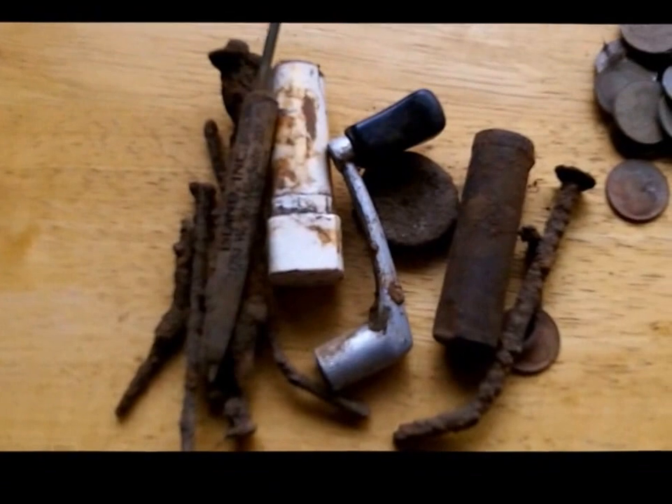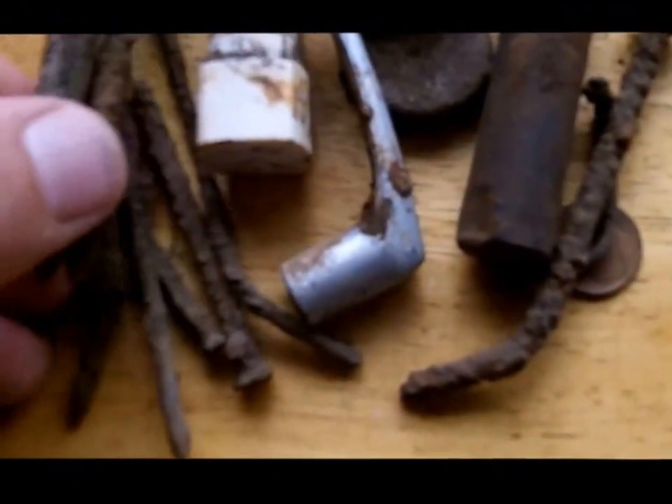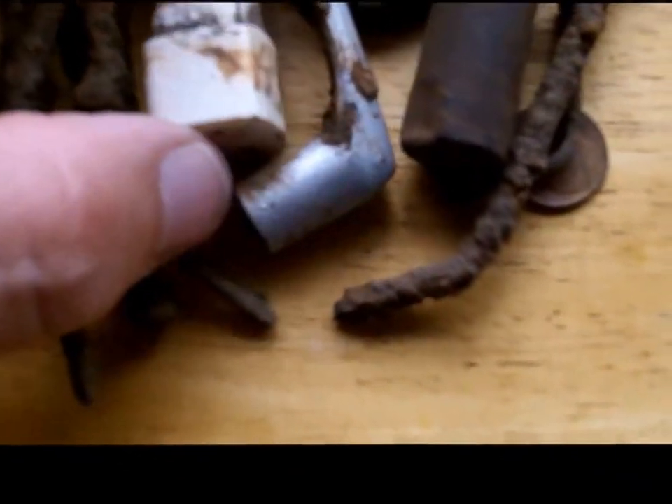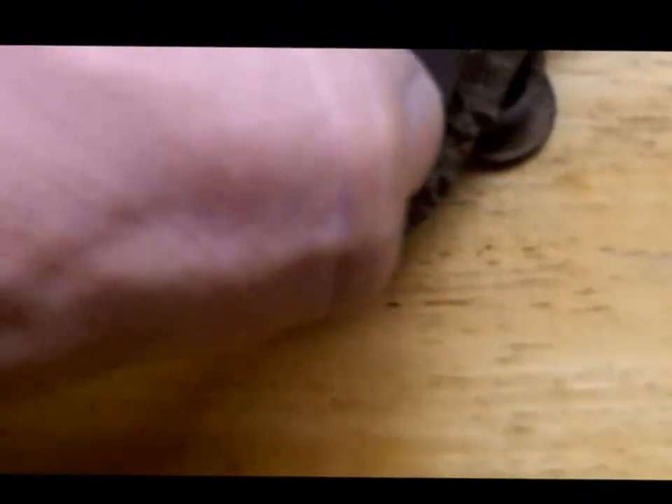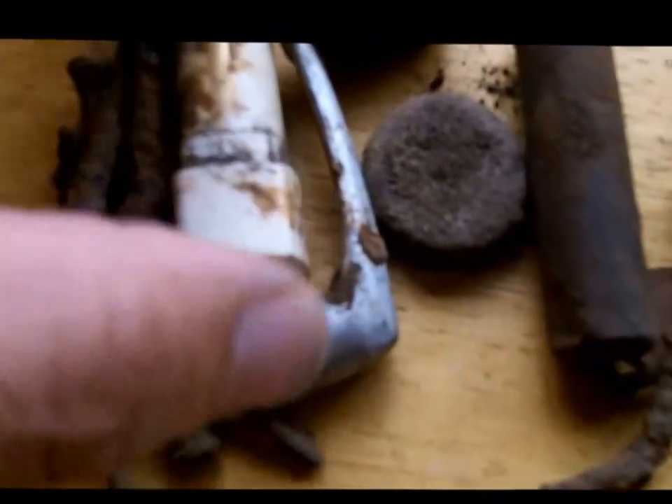First of all, these are some of the junk finds. I did have a bunch of nails — there are other things I didn't include in here. Steel bottle caps. I've got the handle off a fishing reel. And a lipstick tube — a really old looking lipstick tube.